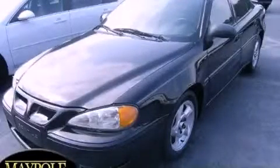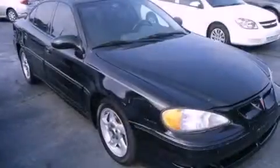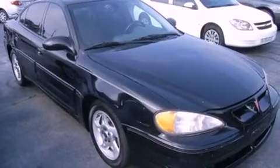This is a 2003 Pontiac Grand Am. It's a 3.4-liter, six-cylinder engine and a four-speed automatic transmission.